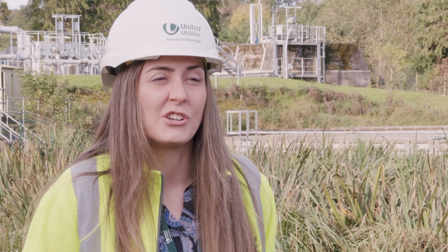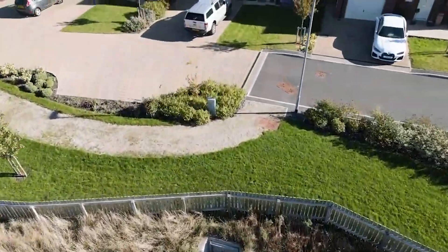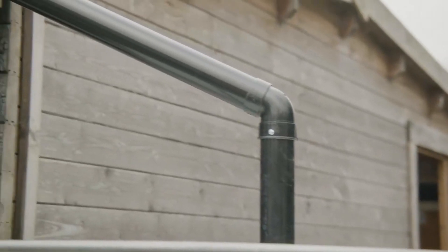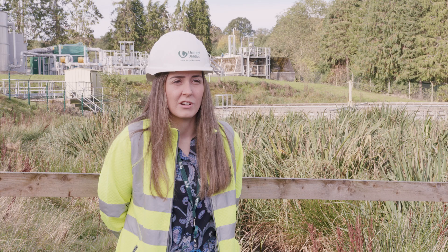They can consider, if they are looking at getting a driveway done, could they use a permeable option to reduce the runoff that needs to go to the sewer system. There's lots we could do, even considering disconnecting downpipes and having that fall onto the grass straight away.